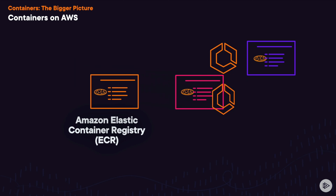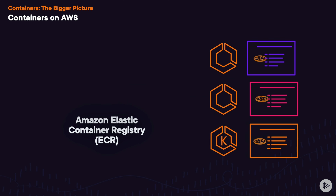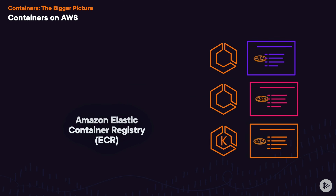Storing your container images in Elastic Container Registry means that you can host the images securely and reliably, allowing you to pull the images and use them to launch containers on ECS and EKS.